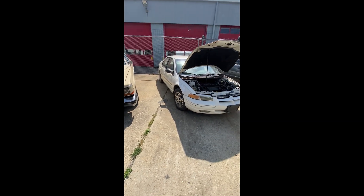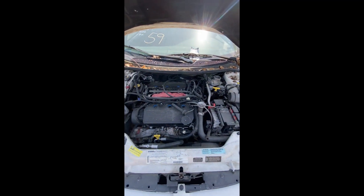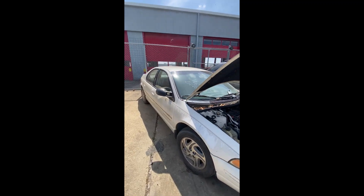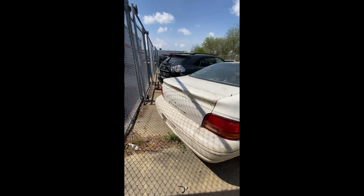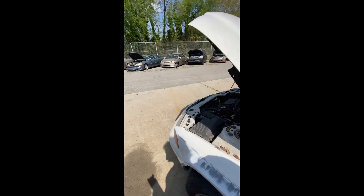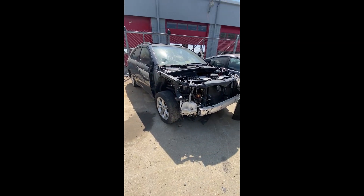Lot number fifty-nine: a 1998 Dodge Stratus — no key, hood is up. Engine compartment shows somebody has pulled some parts with a rag sitting on top. Cracked windshield as well. Back end on the Stratus, then back up the driver side — peeling paint, nothing major jumping out with the body. That is lot number fifty-nine, your 1998 Dodge Stratus.